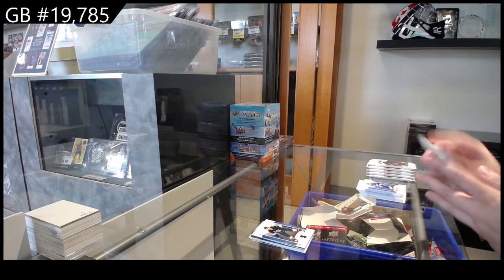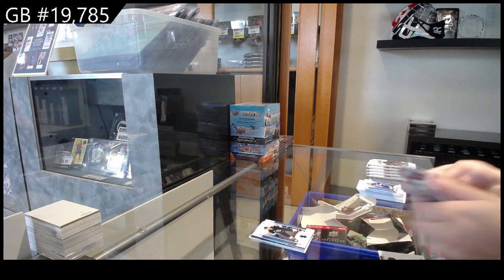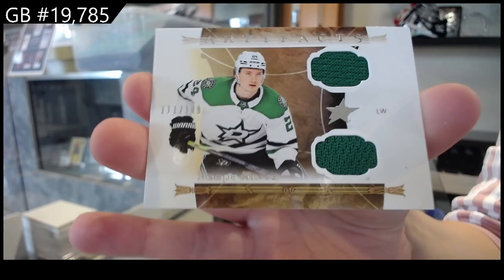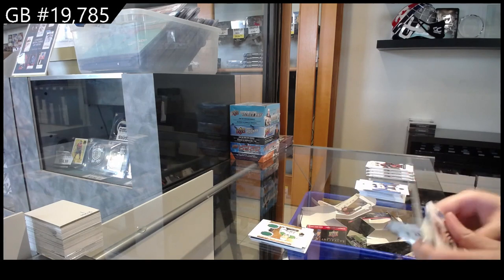A base pack — unusual. We have a dual jersey, number to 149 for Dallas, Roope Hintz. I'm not a big fan of this design; it looks incomplete to me. But Roope Hintz is good to get.